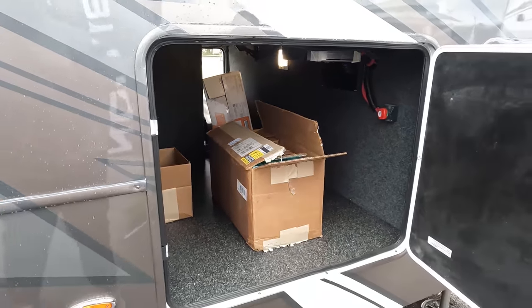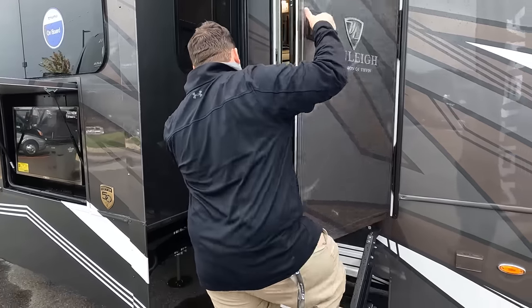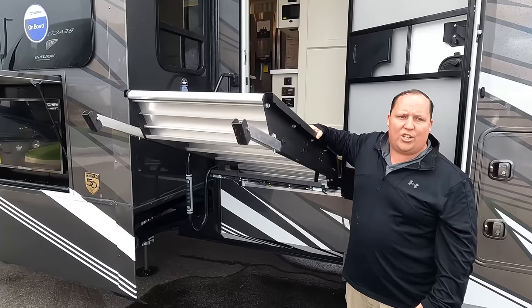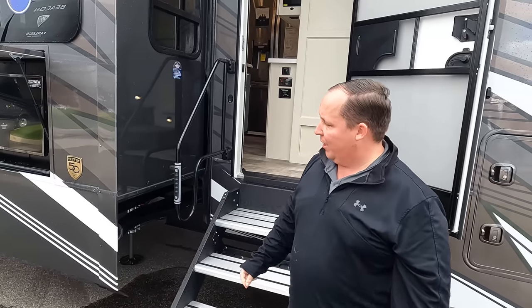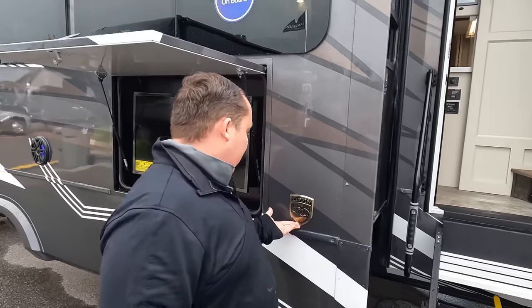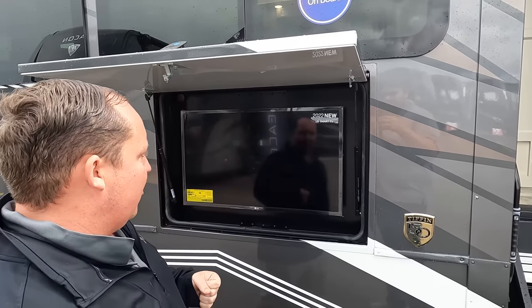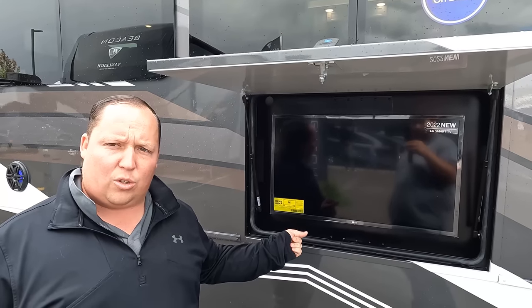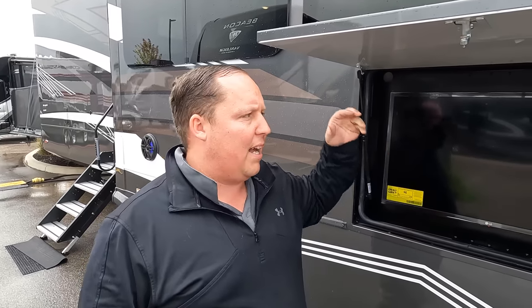There's a battery disconnect switch, and coming down the side we have these very nice Lippert solid steps with hydraulic assist. With one hand you can easily lift them up and down. Great big grab handles here too. On the outside wall there's also an LG TV — you don't often see that on toy haulers. And there are frameless windows throughout, plus speakers on the outside.